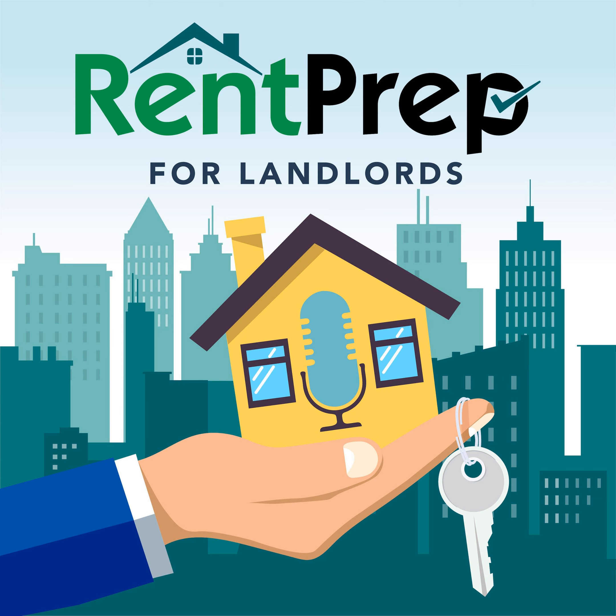RentPrep does offer an income verification service as part of their credit and background check offerings, which works by tying to the applicant's bank account to verify their true sources of income. This eliminates a lot of the guesswork involved with manual income verification. It also works for all types of income: employees with normal checks, self-employed people, gig economy income like Uber and Lyft, retirement income, social security — all of it would be picked up by that software.